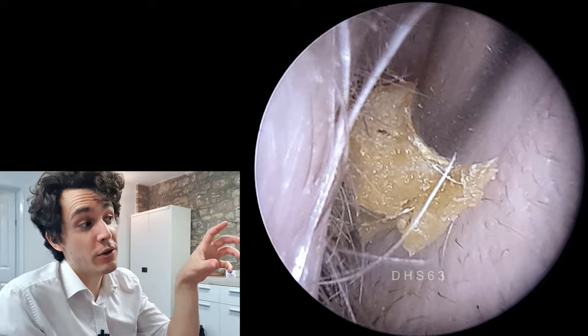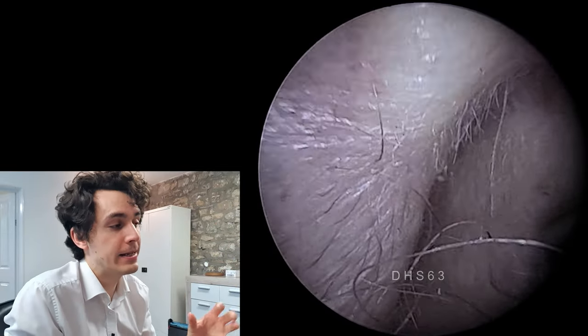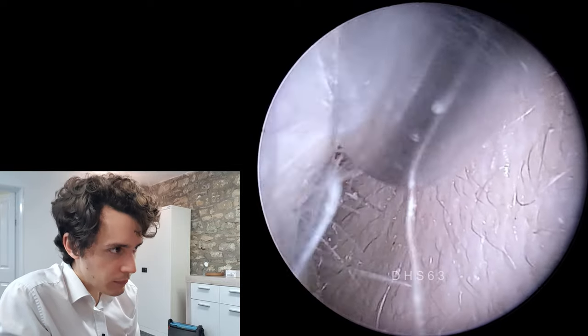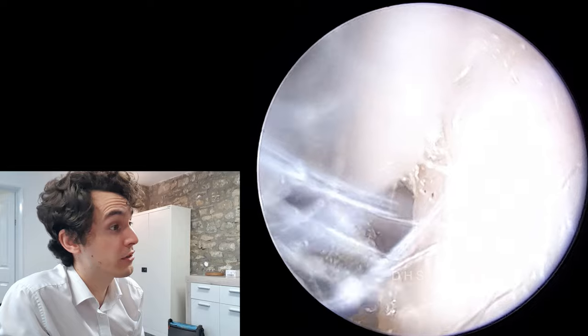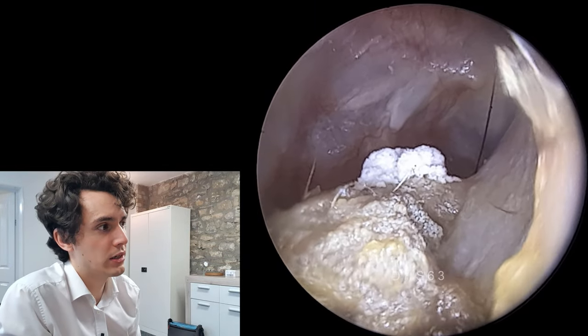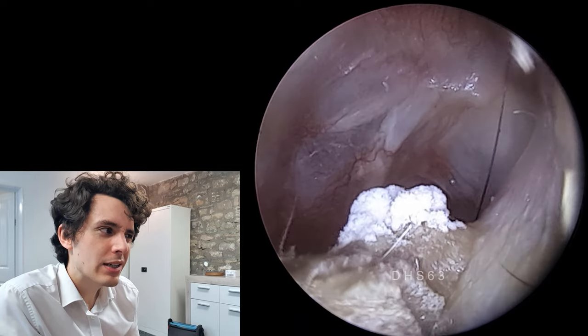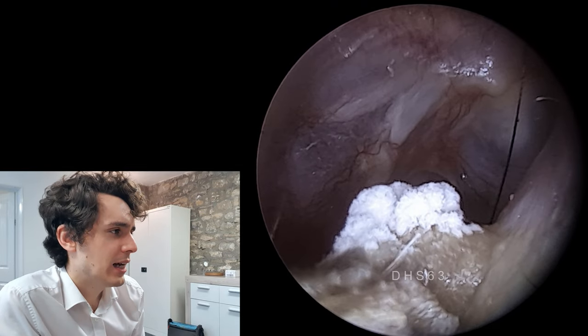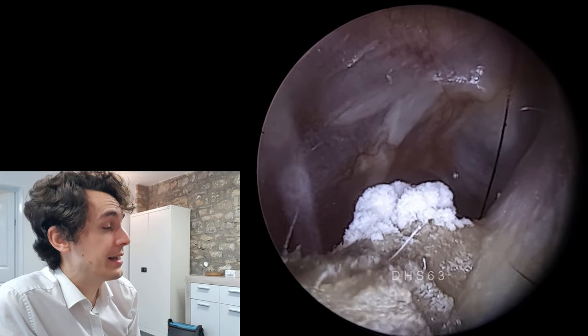But in this case, because it's white and furry and fuzzy, it's probably Candida. If it was any other type of fungus, like Aspergillus for example, it would look slightly different. You can see it kind of looks like powder, or snow perhaps, and it's just quietly growing on this large chunk of wax and dead skin there.